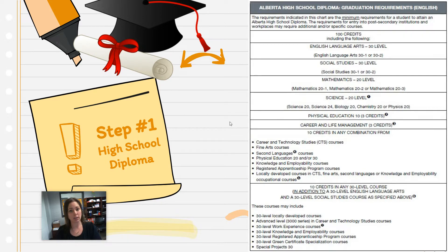Those 30-level credits could be work experience, your math and science classes, your option classes — things like art, foods, or cosmetology. There are lots of options at our school and all those will count as your 30 levels. You also have to have Phys Ed at the grade 10 level, CALM — that's Career and Life Management, which we offer in our Health and Wellness 20 class — and 10 other CTS or option courses, which is not usually an issue for our students here.